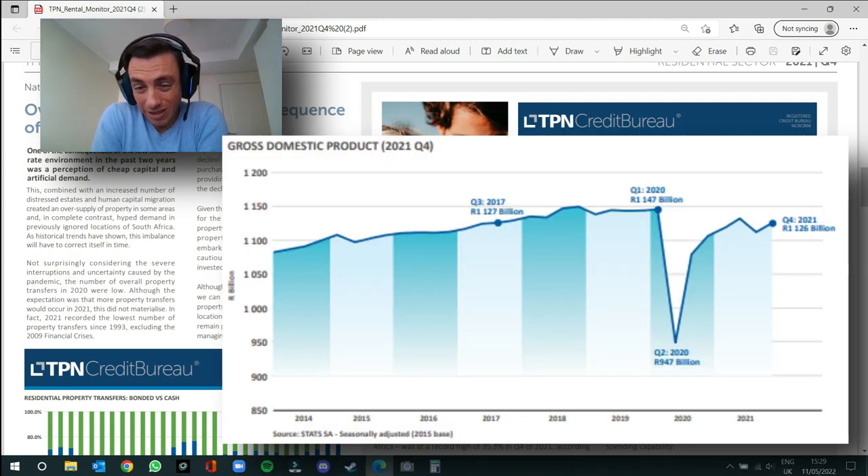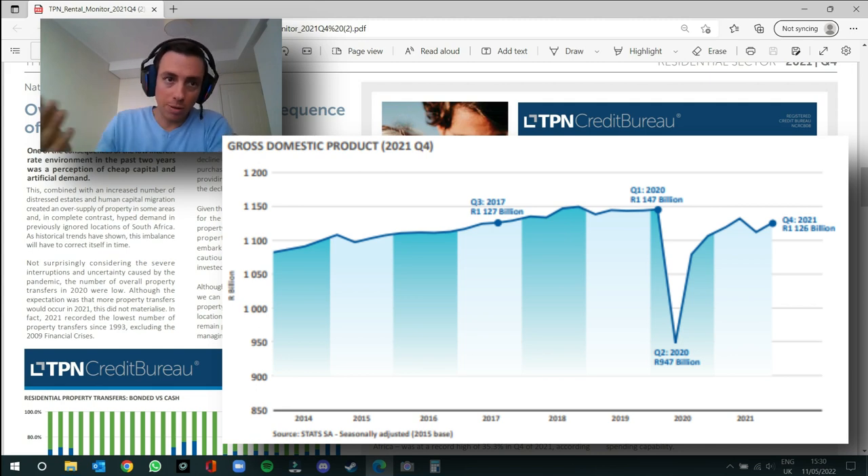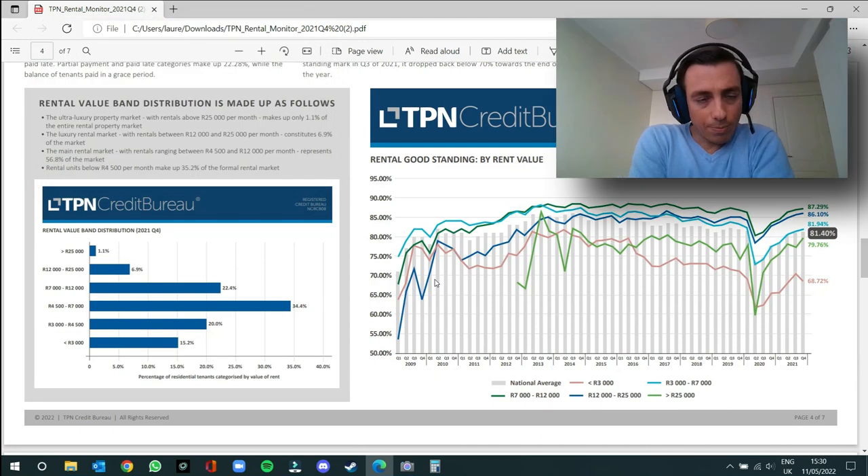This is a very interesting graph showing the devastating impact COVID had on our economy. You can see stats from 2014 through to 2021 — there was steady growth, and in Q3 of 2017 we were sitting at 1.127 billion. There was steady growth up until Q1 2020, and then a huge dip. What I'm liking is that there has been some stable recovery, but we're still less than where we were in Q3 of 2017. Technically the economic engine of South Africa has not grown in value over the last four years — in fact it's shrunk — which means less jobs, less employment, less affordability, and less properties.